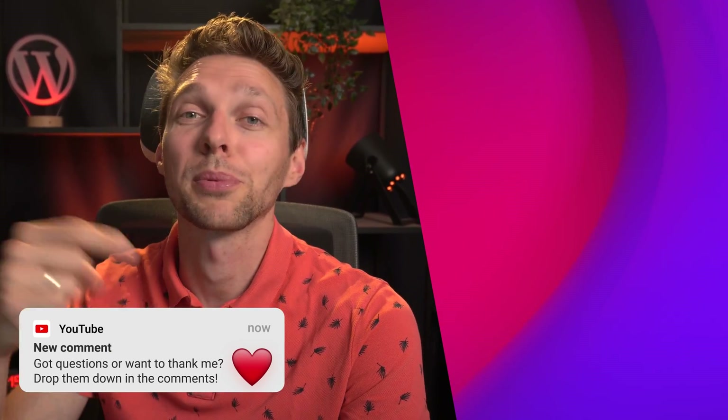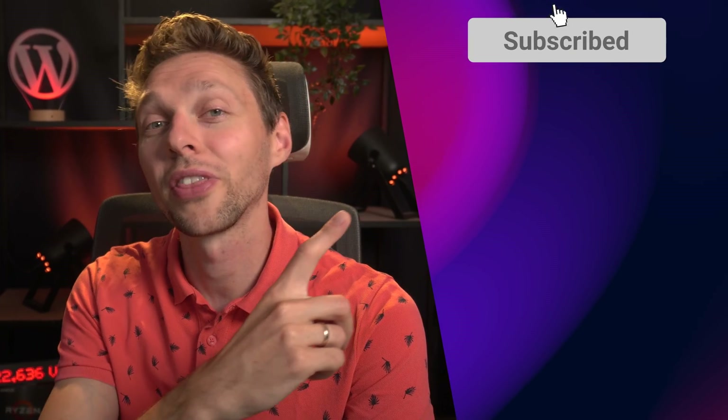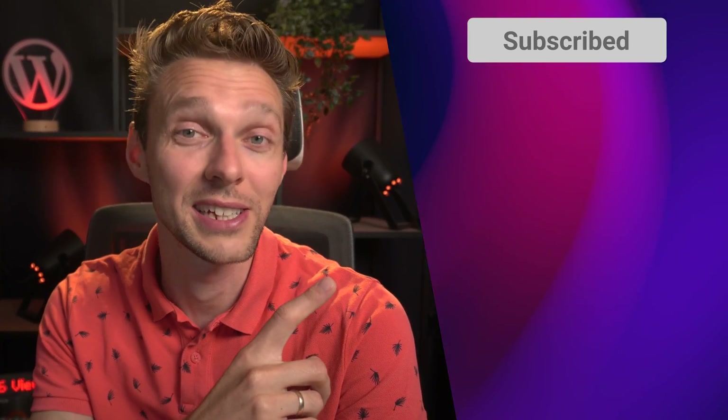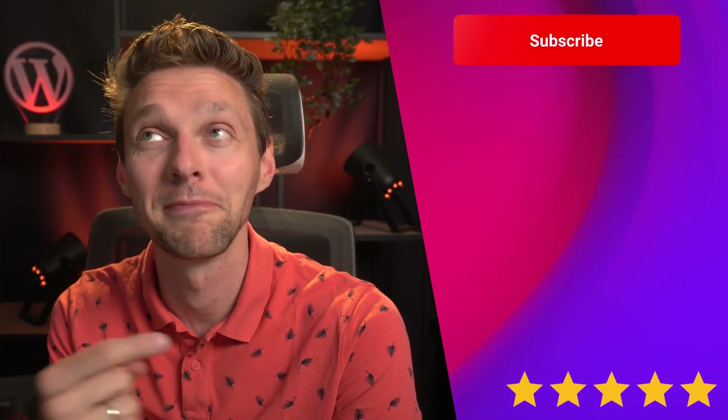If you have any questions or just want to say thank you, drop them in the comments — I always reply. Hit the like button if I helped you migrate your website, and subscribe for more WordPress-related videos. Also check out this other video — it's simply amazing.